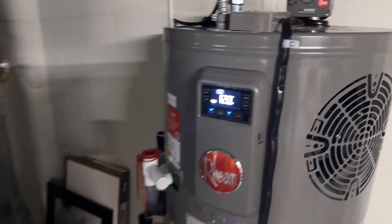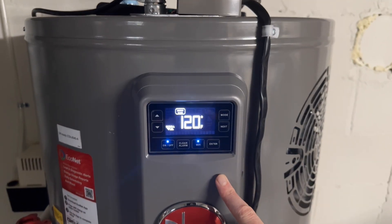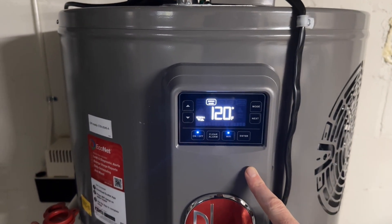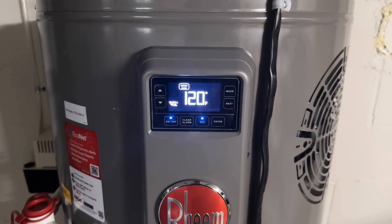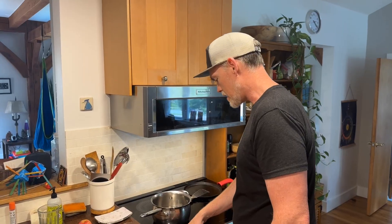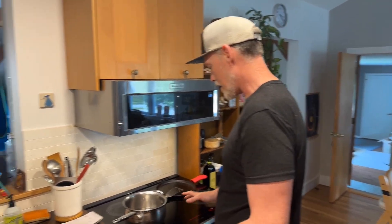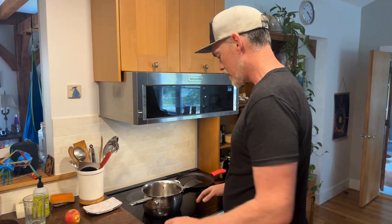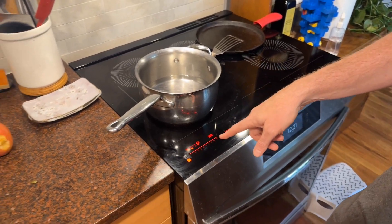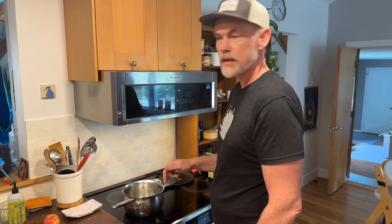Our hot water heater is running off the generator. It's a new electric heat pump and everything looks to be going well — we have hot water, running off the 30-amp generator. Let's test the induction stove. I haven't tried it yet with the generator running. I'm hoping this is going to work out. I have it on full power boost — I think we could boil some water. I wonder if we could also run the microwave at the same time.